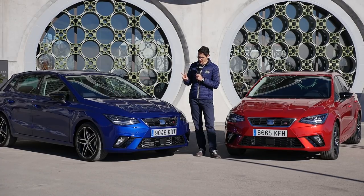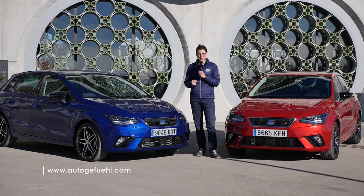A full review, actually twice, with two Seat Ibizas. Today on AutoGefühl, your number one resource for in-depth car reviews and your number one community to discuss cars. Today with me, with Thomas.